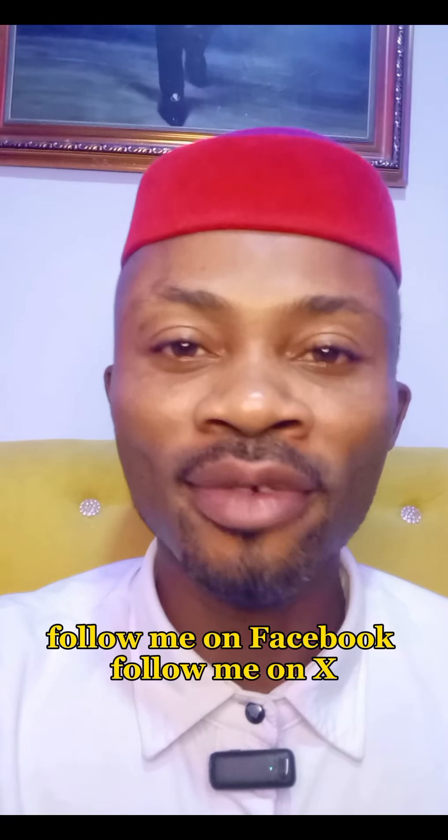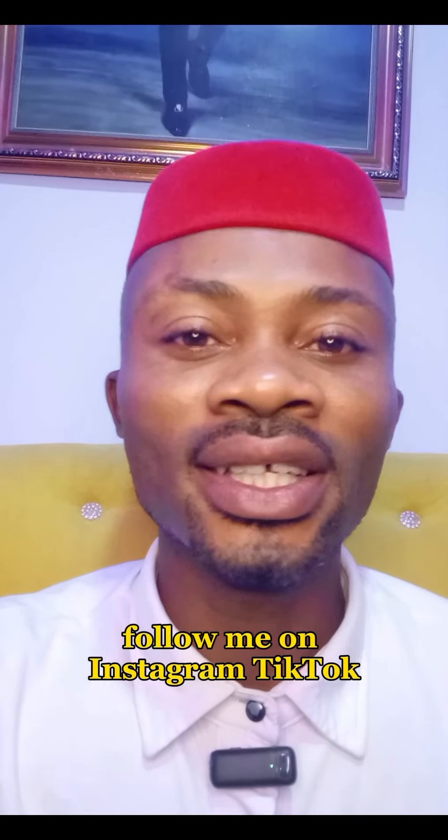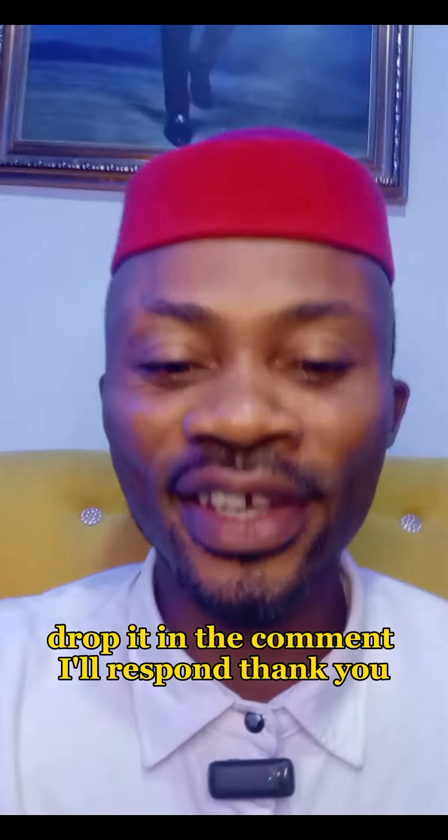Thank you for watching this video. Don't forget to subscribe to my channel, follow me on Facebook, X, Instagram, and TikTok. Tell your friends about my page, and if you have any questions, drop them in the comments — I will respond. Thank you.